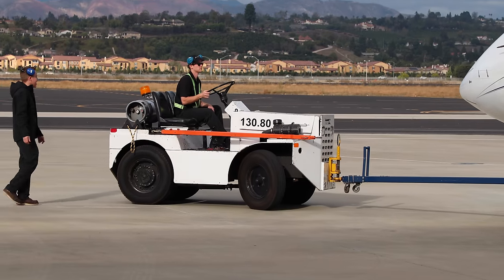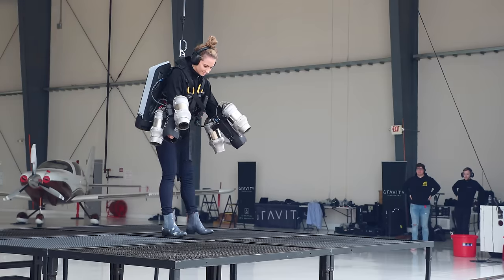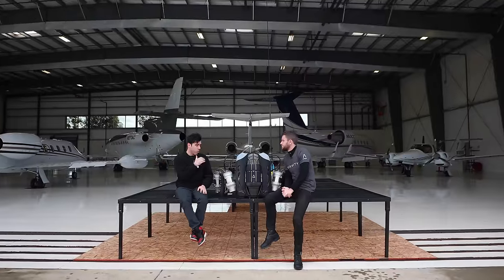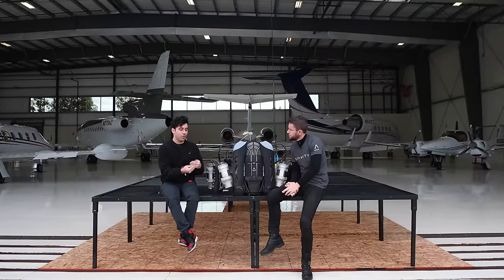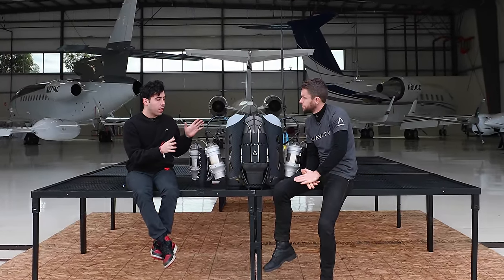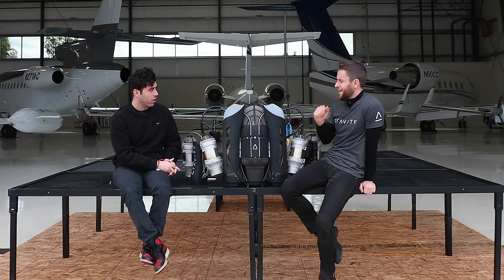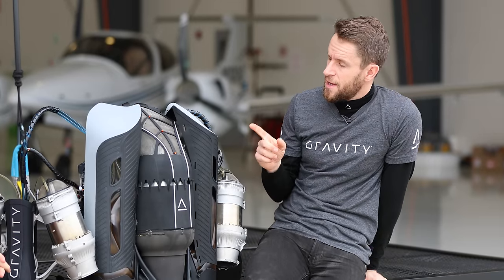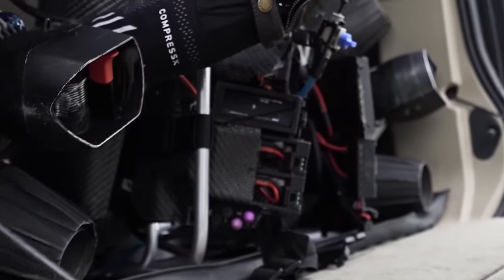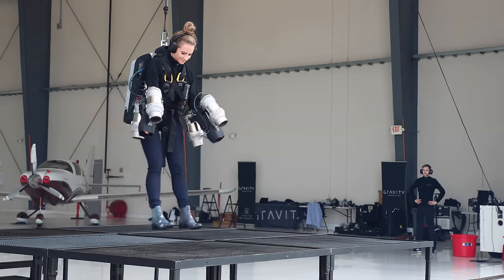That's exactly what the Gravity team was doing in California — the company, based in England, came to this private airport to train clients from all walks of life. As for the future, Richard is honest that who knows exactly where it goes. They've done events around the world, built a big audience, refined the technology, and trained many people. Some people are practically ready to come off the tether by the end of just one day — it's remarkable how quickly people learn.